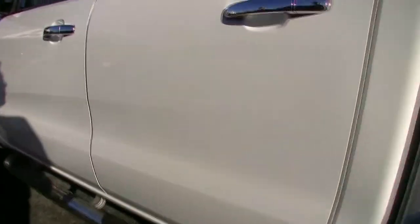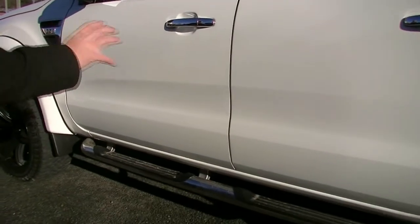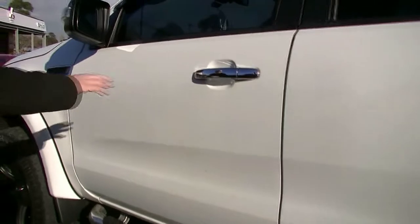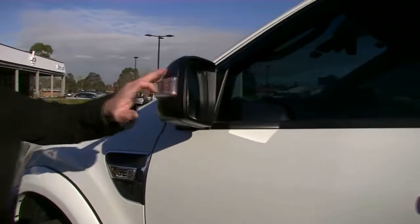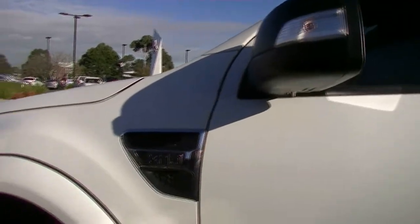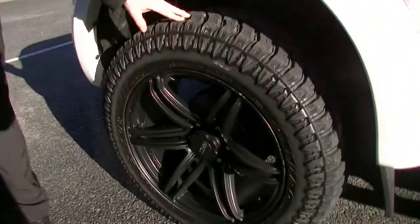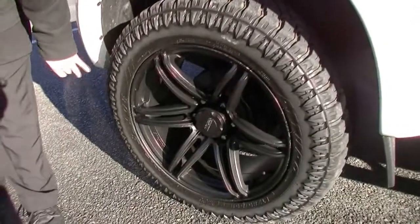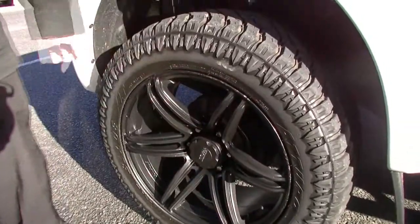Now as we come along the passenger side here — once again really, really good condition, no dents in the side steps or anything like that. The paintwork is really, really good, the chrome on the door handle is very well looked after. Once again we've got the carbon fibre look on the left-hand mirror with the indicator there. Nicely looked after. Then coming down to our front tyre here — fantastic tread — but having a look at the rim, it does have a couple of little scuff marks, the only one out of all of them to have any marks.